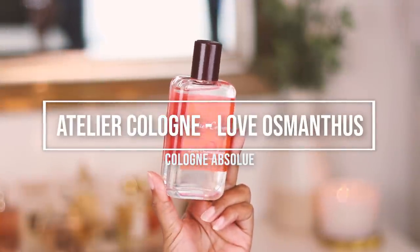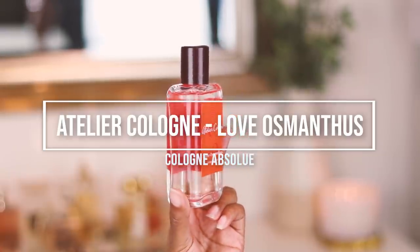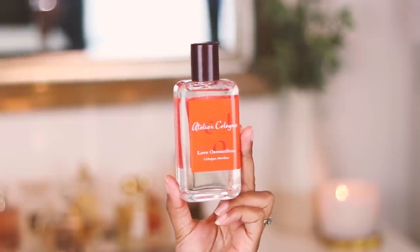The next fragrance was actually gifted to me — I received it this morning in the mail. This is Atelier Cologne Love Osmanthus. Here is the box; it's really pretty. All the Atelier Cologne bottles are exactly the same — usually it's just the label that is a different color. I sprayed it as soon as I got it and did wear it today. Atelier Cologne has this way of really putting notes together so beautifully and capturing the essence of a fragrance.